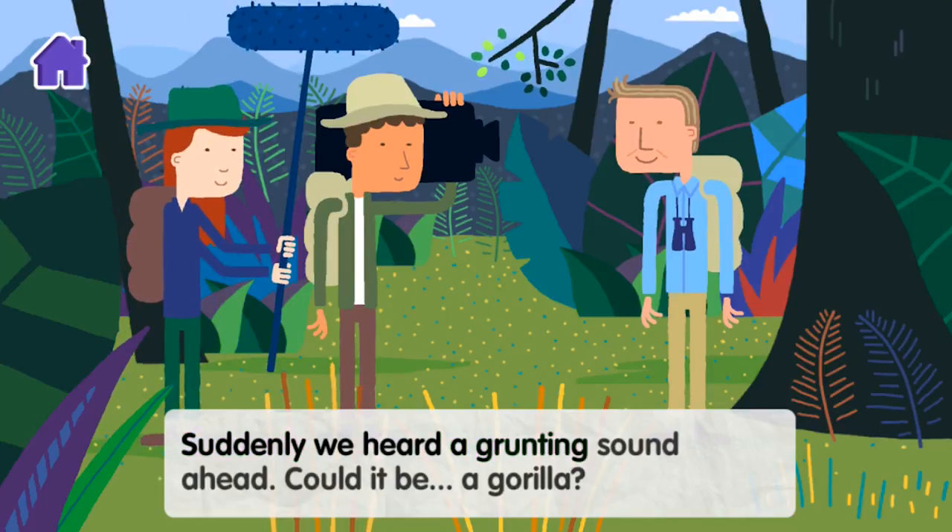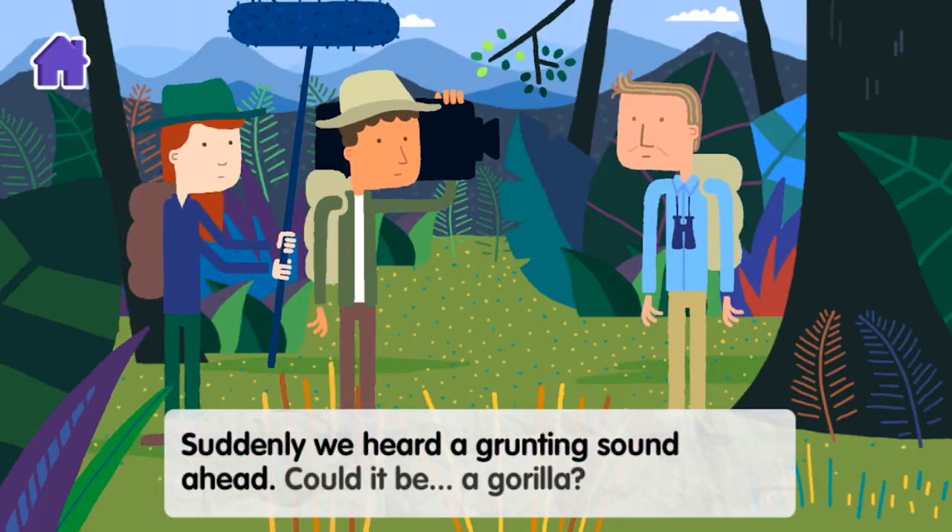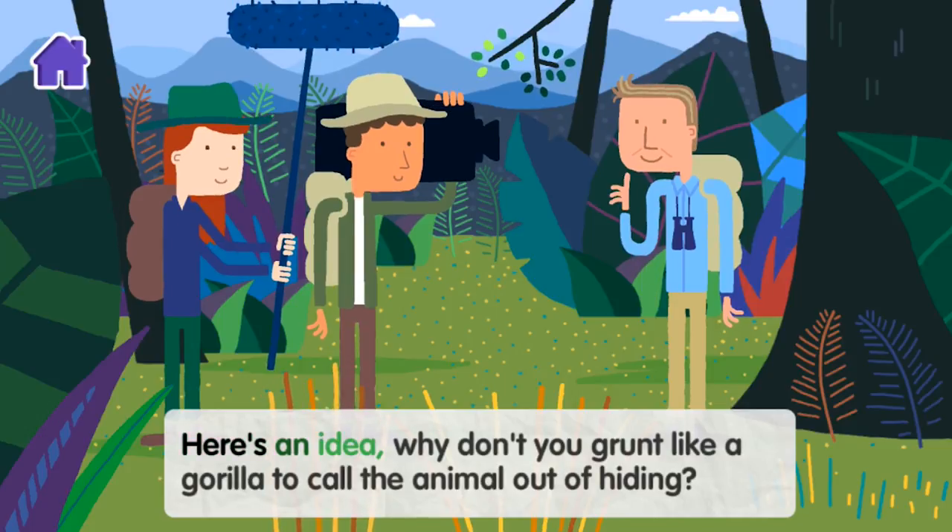Suddenly we heard a grunting sound ahead. Could it be a gorilla? Here's an idea — why don't you grunt like a gorilla to call the animal out of hiding?